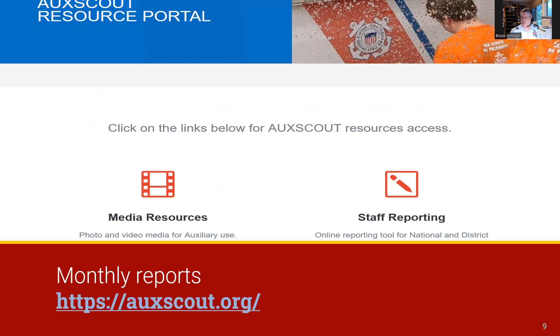Turning to your monthly reports, the AucScout resource portal provides online report forms for many AucScout positions. If yours is not supported here, you can go to AucScout wiki and download a Word report template for your position.